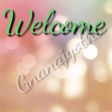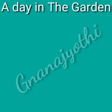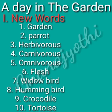Hi, Namaste dear students, welcome to Nana YouTube channel. Today we are going to learn about lesson number one, a day in the garden worksheet, new words.